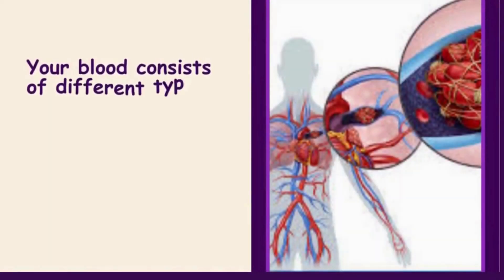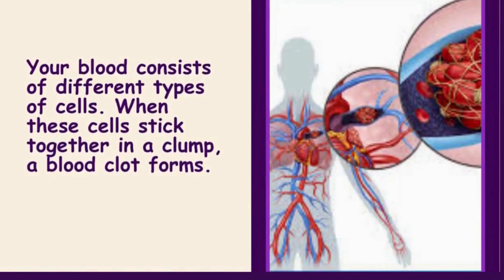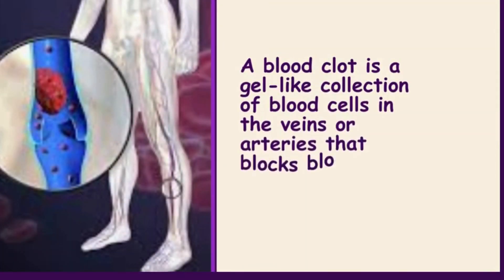Your blood consists of different types of cells. When these cells stick together in a clump, a blood clot forms. A blood clot is a gel-like collection of blood cells in the veins or arteries that blocks blood flow.